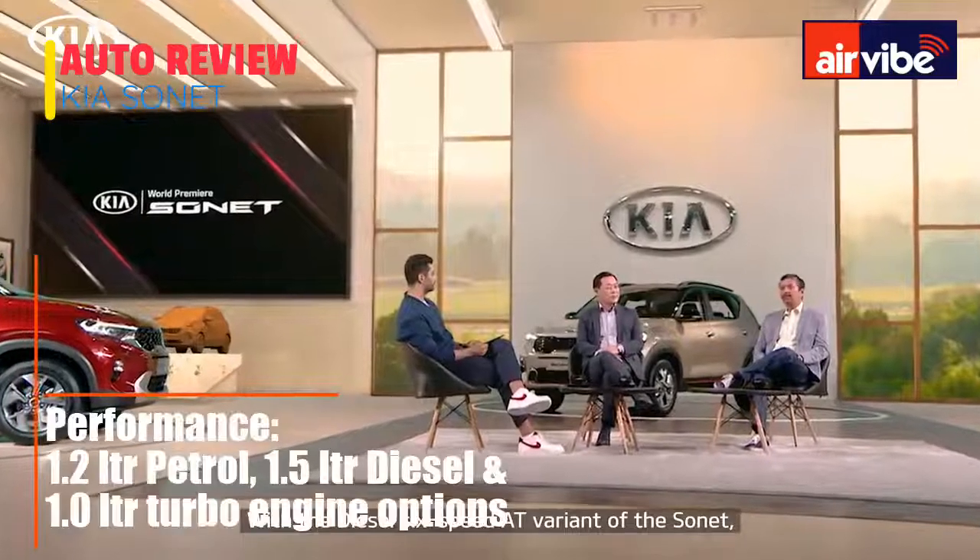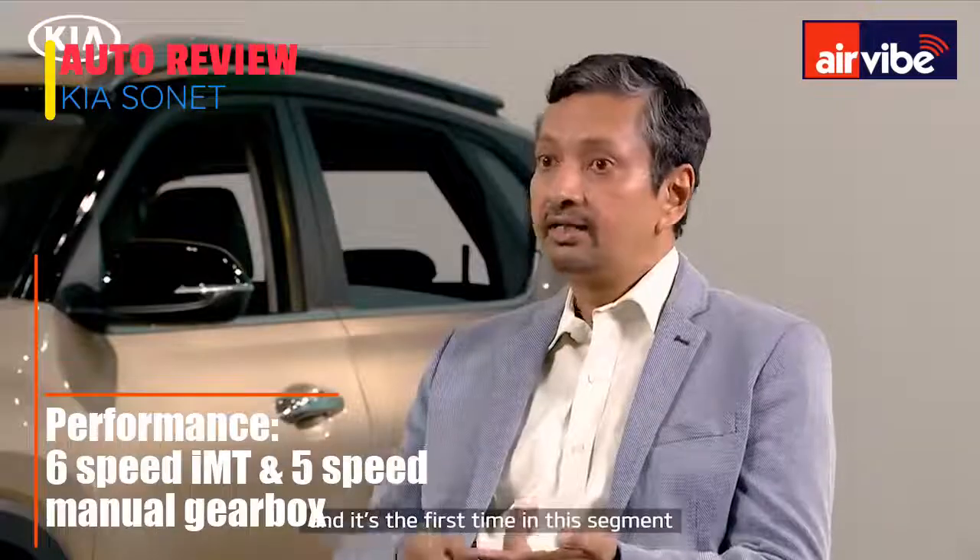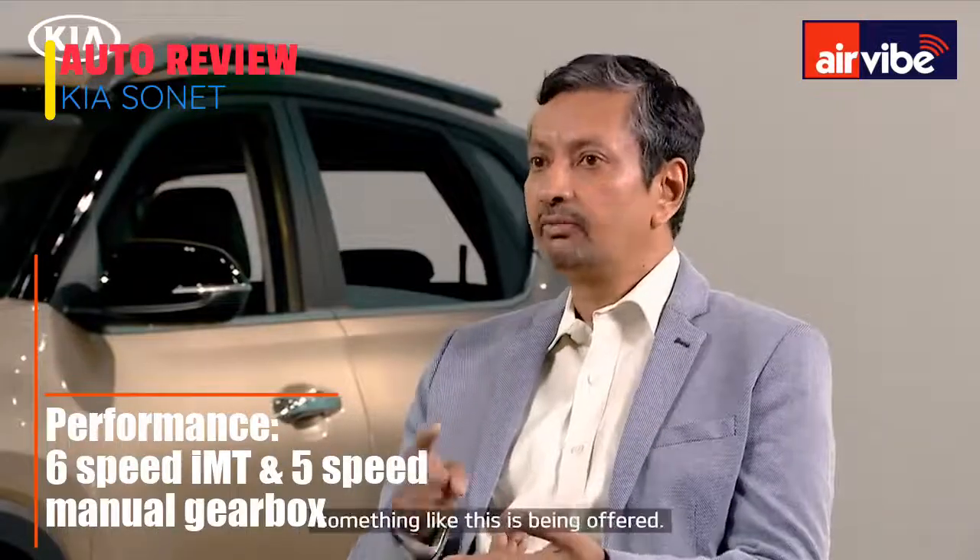With the diesel 6-speed MT variant of the SONET, customers can enjoy the convenience and comfort of an automatic. It is the first time in this segment that something like this is being offered.